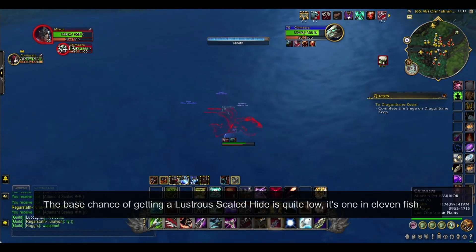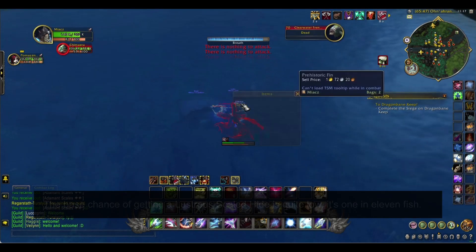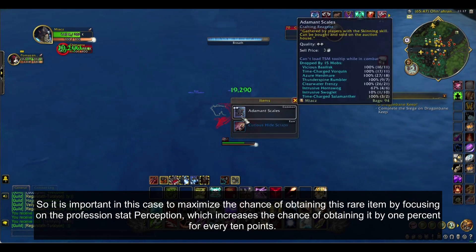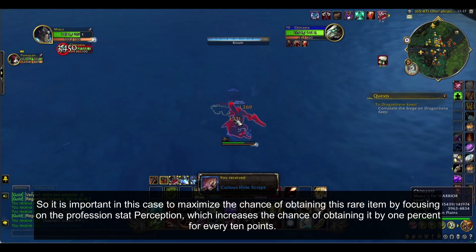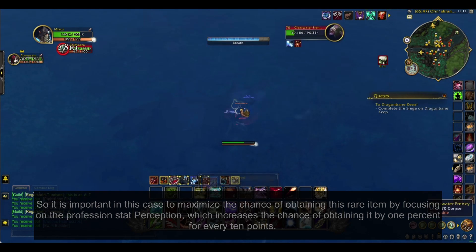The base chance of getting a Lustrous Scaled Hide is quite low — it's 1 in 11 fish. So it is important to maximize the chance of obtaining this rare item by focusing on the profession stat Perception, which increases the chance of obtaining it by 1% for every 10 points.